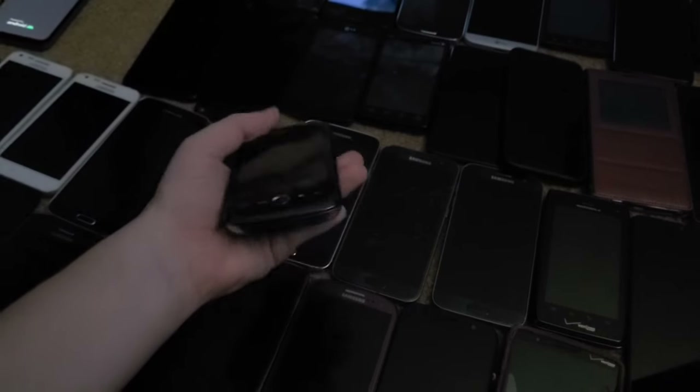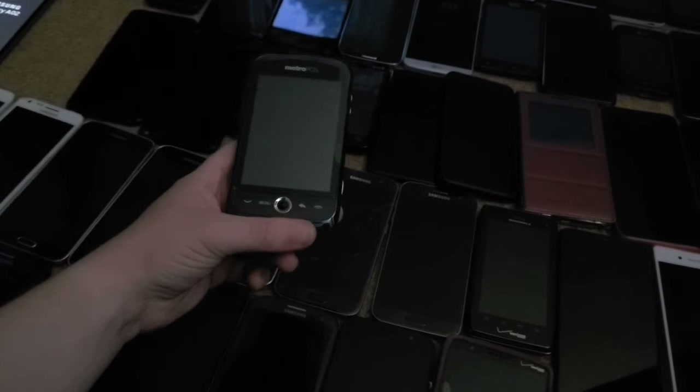Next is this Huawei Ascend M860. It's dead — the battery is so bad it barely holds a charge. Also the Galaxy Stellar is now on one percent despite me charging it a few days ago.